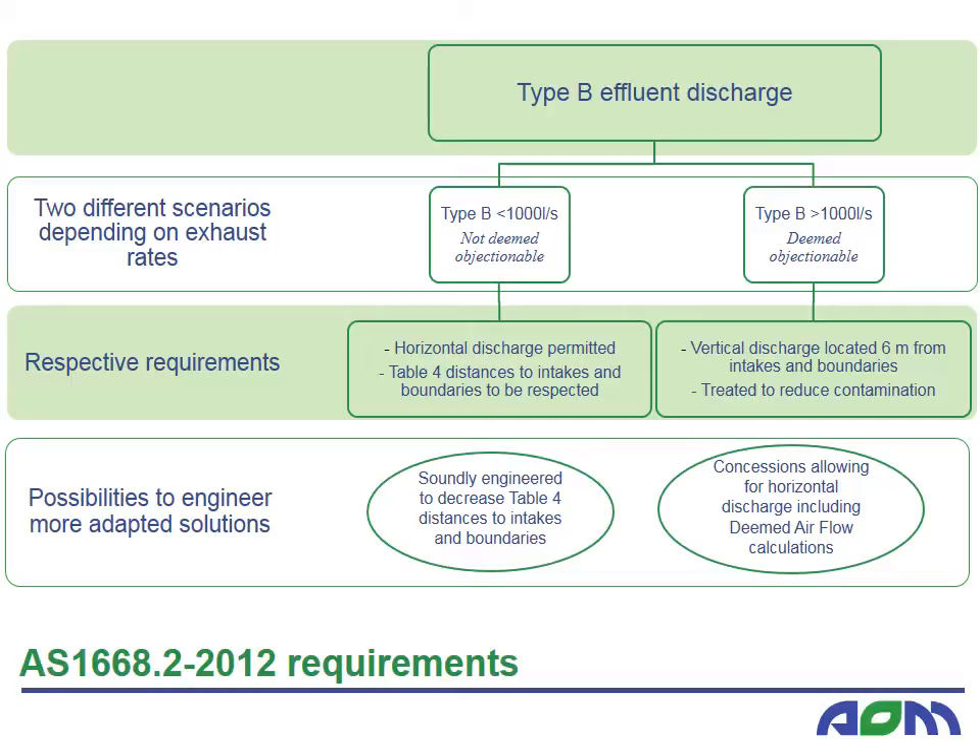Secondly, when the total airflow is more than 1000 litres per second, the discharge is deemed objectionable and should be exhausted vertically. In this case, providing a commercial kitchen exhaust engineered solution, including air filtration, may allow for concessions to this requirement. Hence, airflows above 1000 litres per second may be discharged horizontally within the prescribed limits shown in Table 3.4 of the Standards. This table is shown on the following slide.